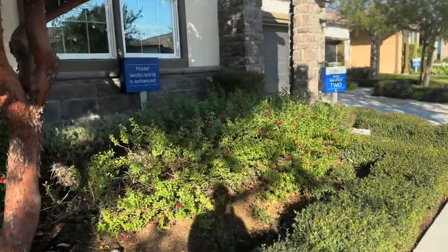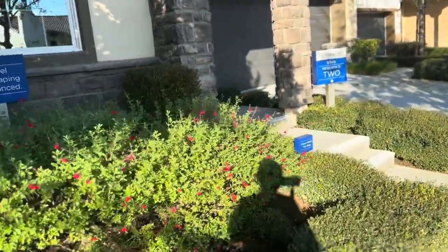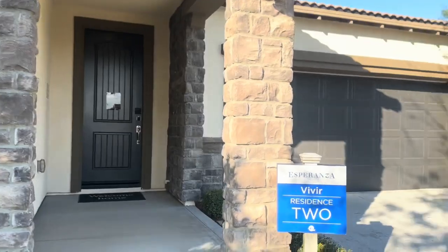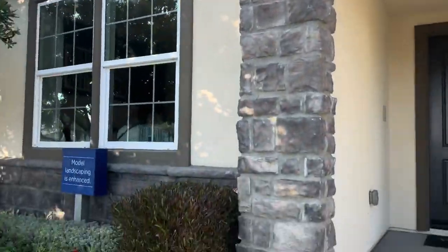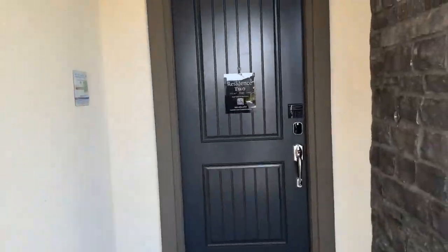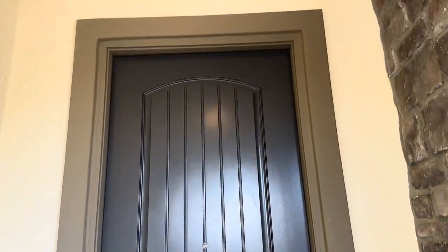I'm gonna head over to the second house now. This one you can actually see the garage — hopefully I can go in there. It's a nice little walk-up. Got a nice big door with a doorbell right there — I wonder what it sounds like. I couldn't even hear it. Let me put in the code.